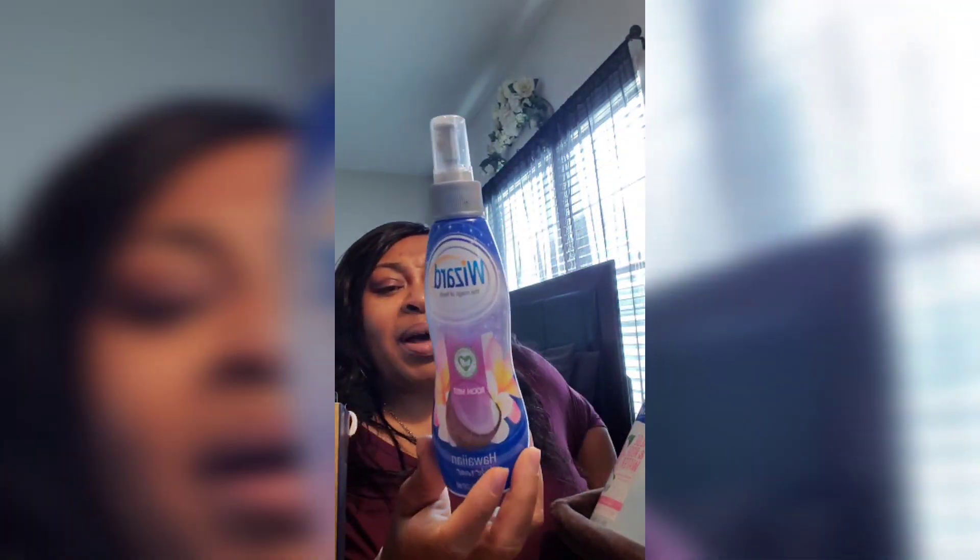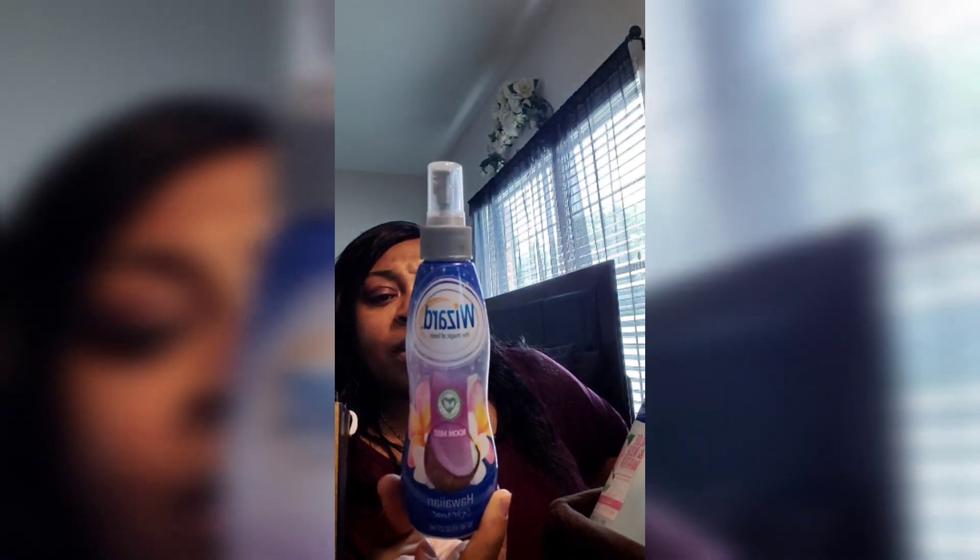I also bought this from the Dollar Tree — it's a room spray. I don't actually spray this in the rooms. I pour it into my Febreze plug-ins and refill them with it, because I don't see it doing all that great as a room spray on its own. But in those plug-ins it works for me.